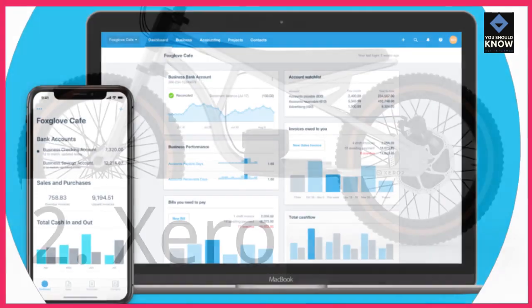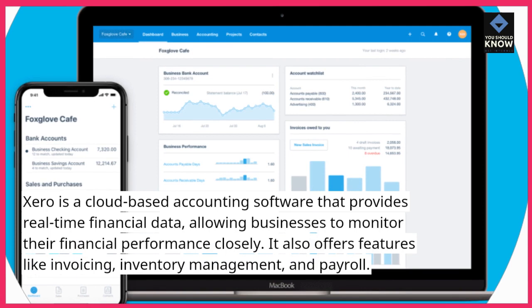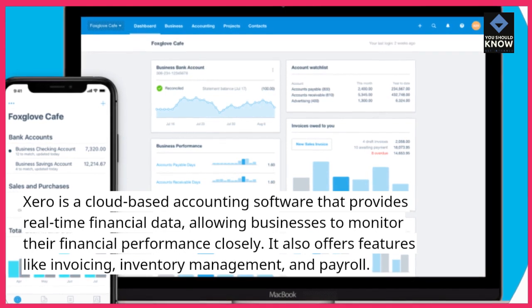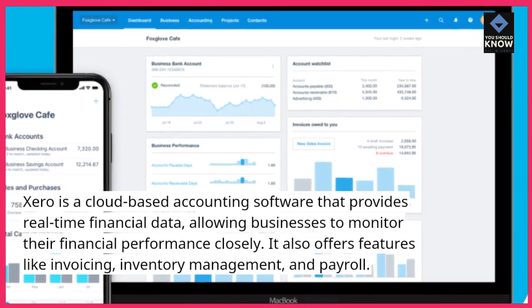2. Xero. Xero is a cloud-based accounting software that provides real-time financial data, allowing businesses to monitor their financial performance closely. It also offers features like invoicing, inventory management, and payroll.